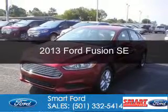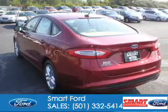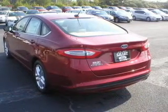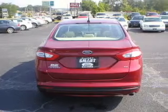This is a new 2013 Ford Fusion, powered by front-wheel drive, a 2.5-liter four-cylinder engine, and a six-speed automatic transmission.